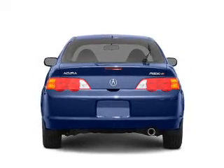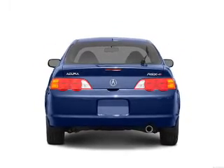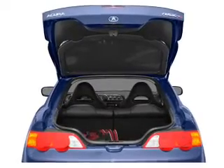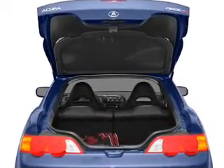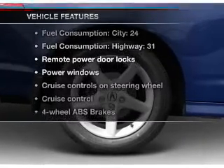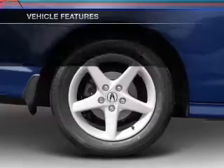Premium wheels lend a distinctive appearance. Treat yourself to the splendor of a premium sound system. Brake safely with the anti-lock braking system. There's nothing like a sunroof on a nice day. And with these notable features, you won't want to miss out on the opportunity to own this amazing ride.